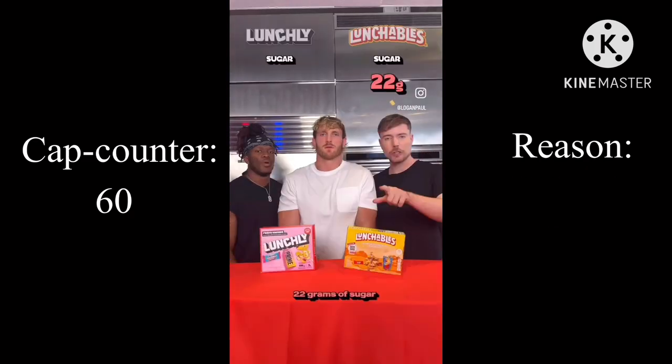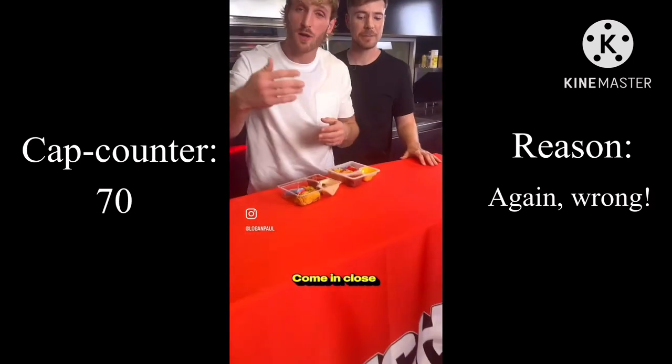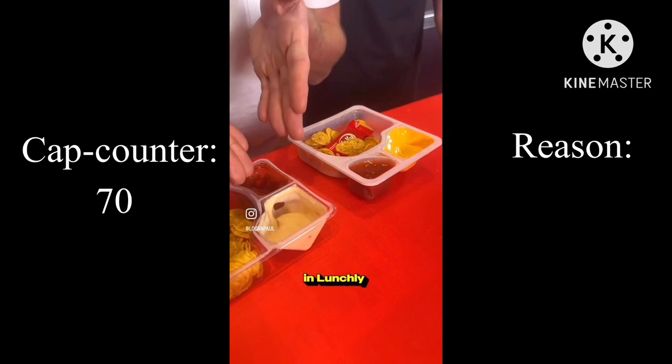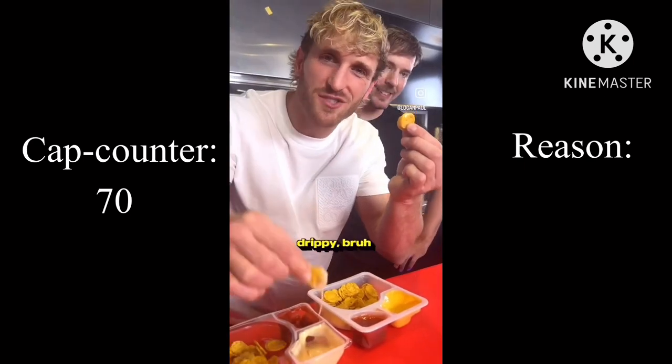Fiesta Nachos: 22 grams of sugar versus 10 grams of sugar, 7 grams of protein versus 9 grams of protein. Coming close to look at the queso cheese in Lunchly versus whatever that is — drip versus stick. I like my cheese drippy.